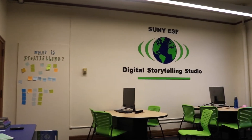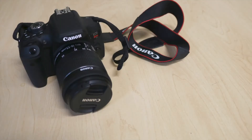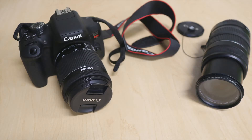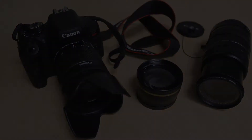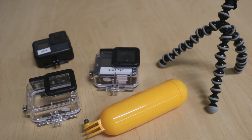Let me break it down for you. The DSS has tons of gear that students and faculty can rent for short periods of time. We have DSLR cameras, a ton of lenses, and tripods to stabilize your footage. We have GoPros and all the accessories, like waterproof cases and tripods.